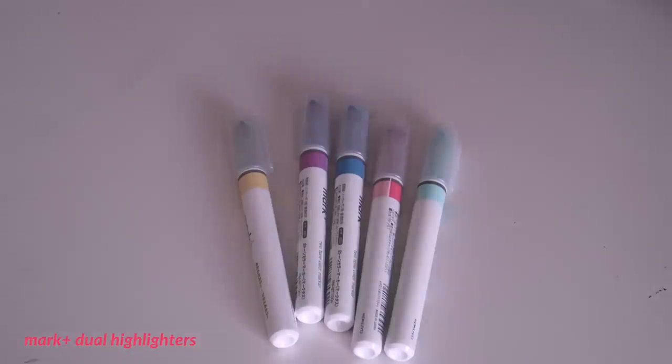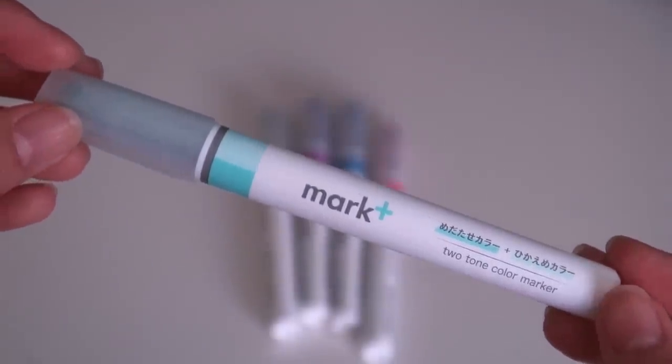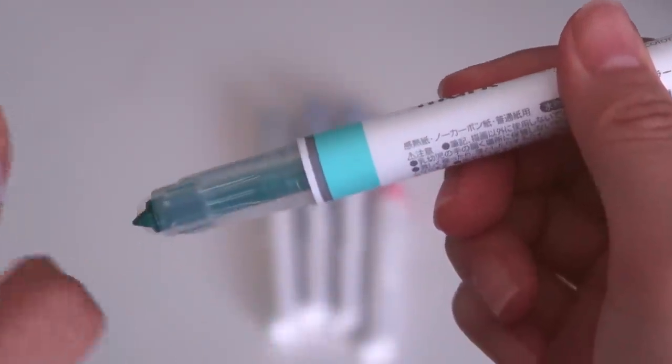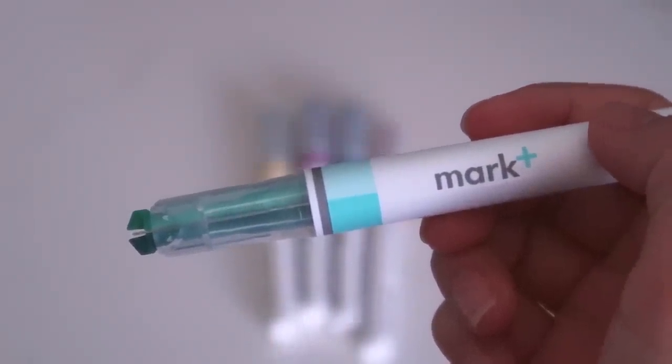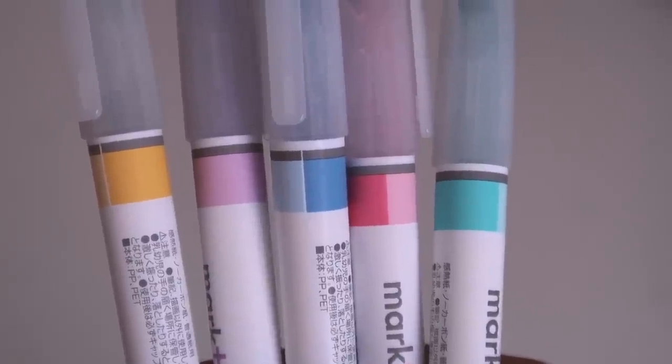Next, I got a set of the Mark Plus Dual Highlighters. Each pen has two shades — a darker and a pastel shade of the same color — in yellow, purple, blue, pink, and turquoise. The tip flows very nicely when you highlight, but because they try to fit two tips in one, sometimes you might end up getting a little bit of both colors.